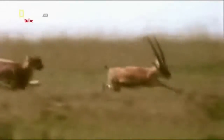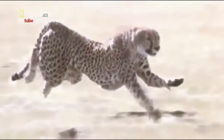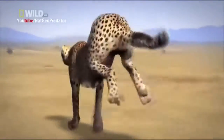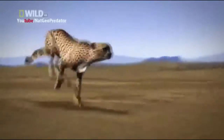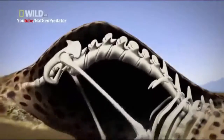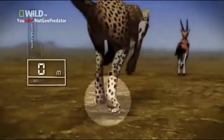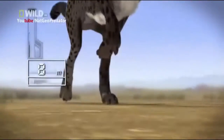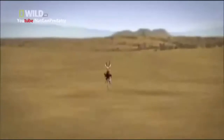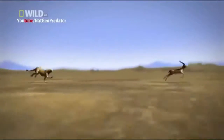The secret to her explosive stride is her perfectly engineered spine. About 60% of her muscle mass is packed onto her backbone. Her spine expands and contracts with so much force it actually adds three-quarters of a meter to her stride, giving her the power to lunge nearly eight meters in a single bound. The ground races past her at 31 meters per second, but she stays locked on target.